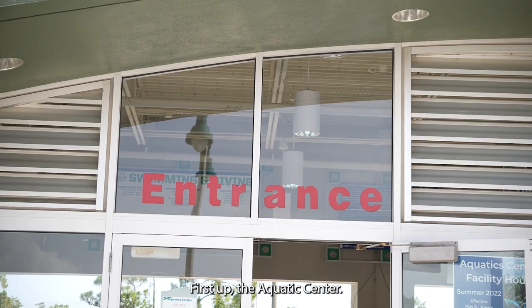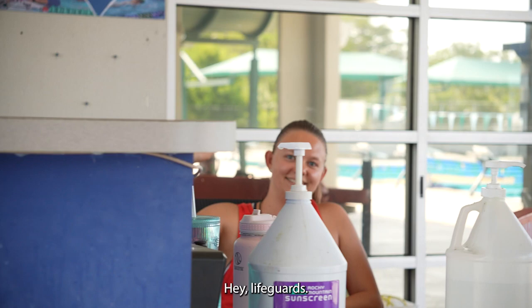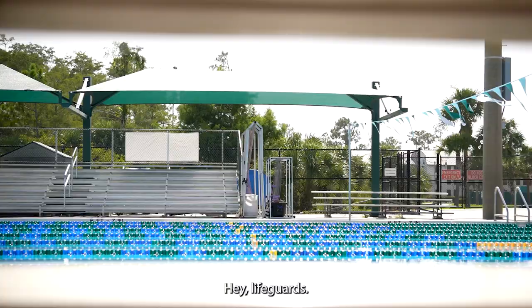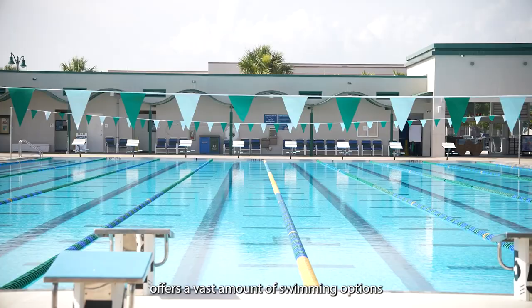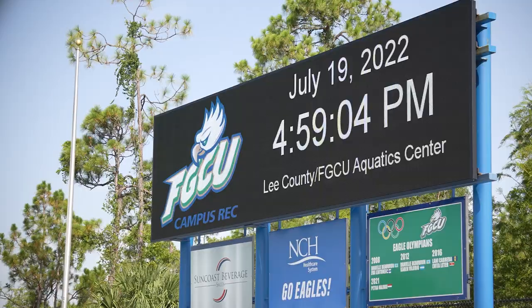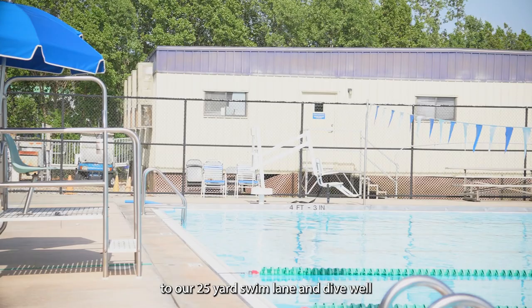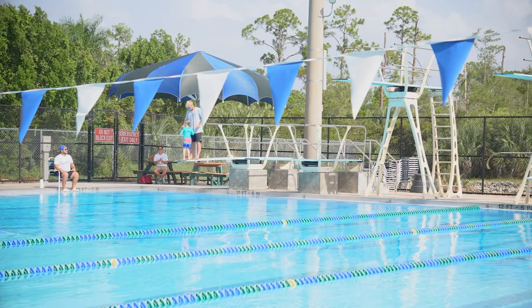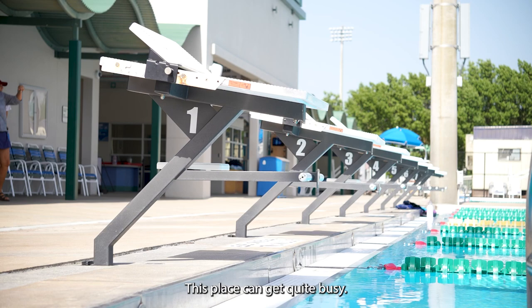First up, the Aquatic Center. Say hello to the lifeguards. This glorious two-pooled facility offers a vast amount of swimming options, from our 50-meter Olympic-sized pool to our 25-yard swim lane and dive well. Commonly occupied by students as well as the community, this place can get quite busy.